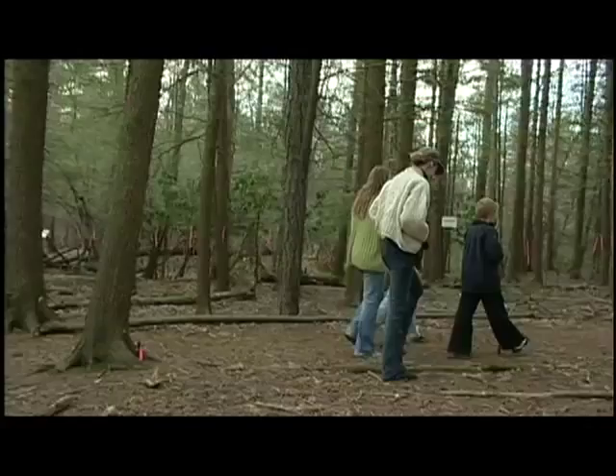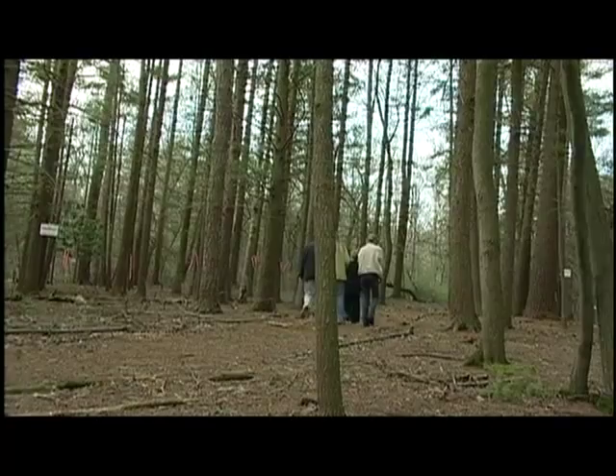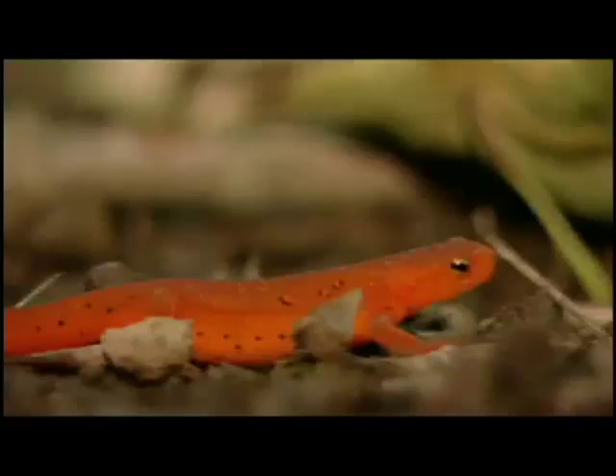Why should someone care about the displacement and loss of native species? If there's tree of heaven growing in the woods instead of native American chestnut or hemlocks, why does that matter? It's still a tree, it's still growing. The difference is that invasive species change whole ecosystems and the way plants and animals interrelate. When you lose one species, other species are very much affected and may also go extinct.